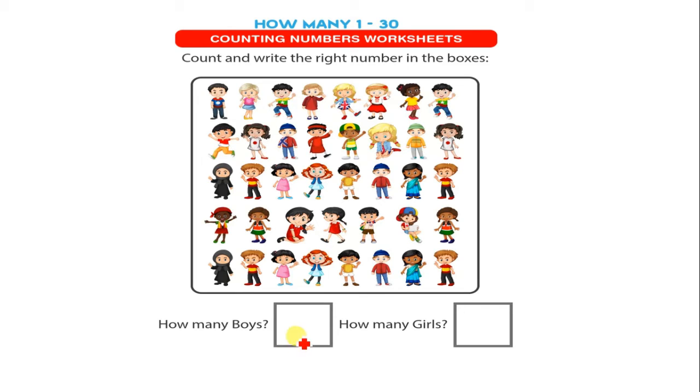How many boys? Let's count with me: 1, 2, 3, 4, 5, 6, 7, 8, 9, 10, 11, 12, 13, 14, 15, 16, and 17.